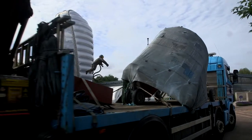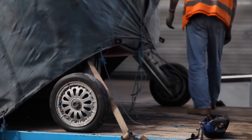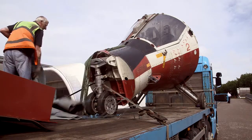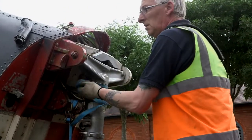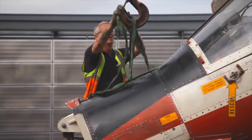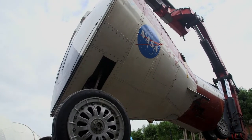Here at the National Space Center we're excited to be installing our latest artifact, the Gemini TTV2. This fantastic object is the only Gemini capsule on display outside of America. The Gemini TTV2 is the largest and most significant object that we've brought into the Space Center since we opened.